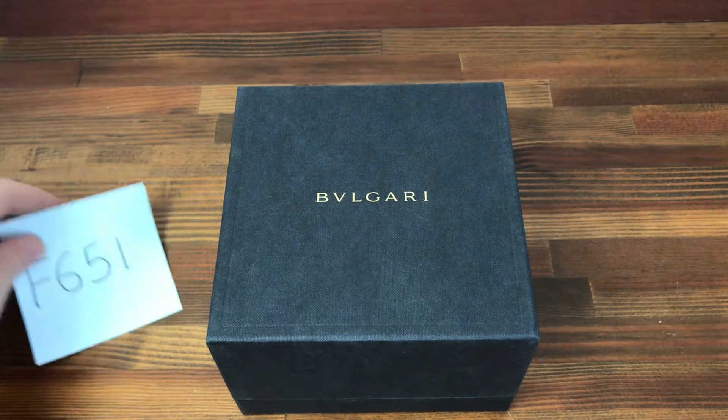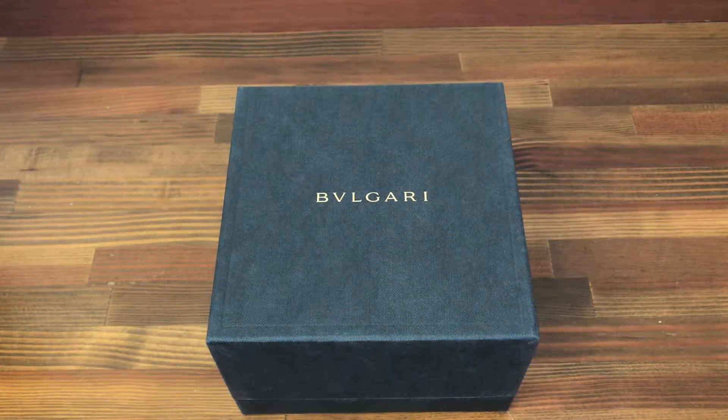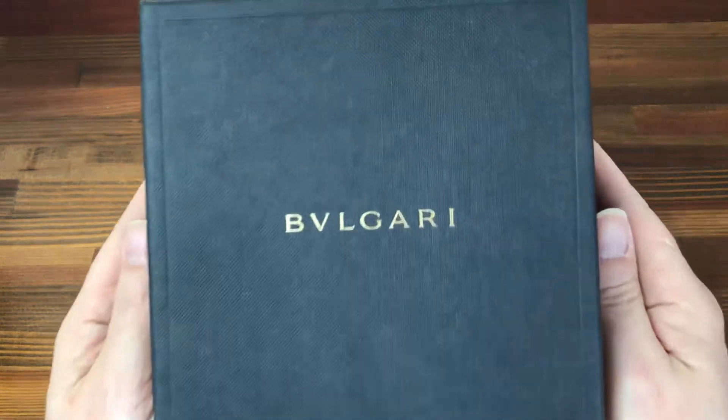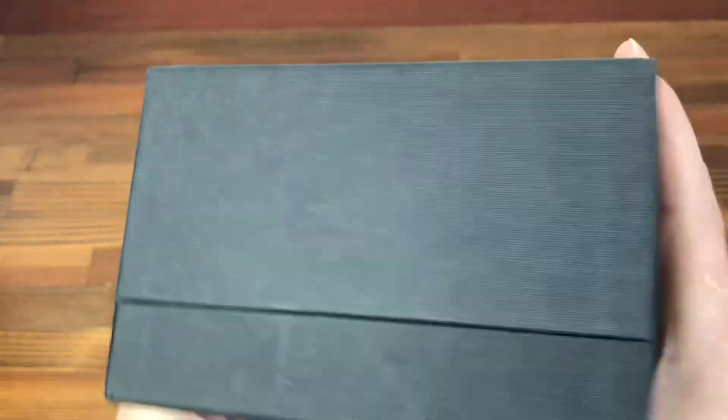Hi, this is Japan Watch Hunter, eBay seller Plainflower, Chrono 24 seller Shogun watches. This is a video to show this Bulgari watch box for sale.